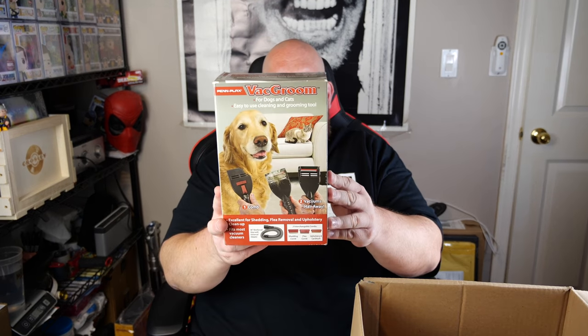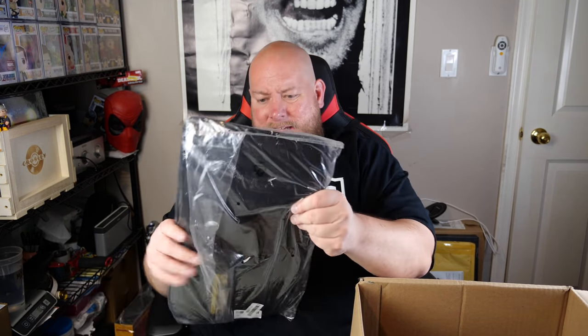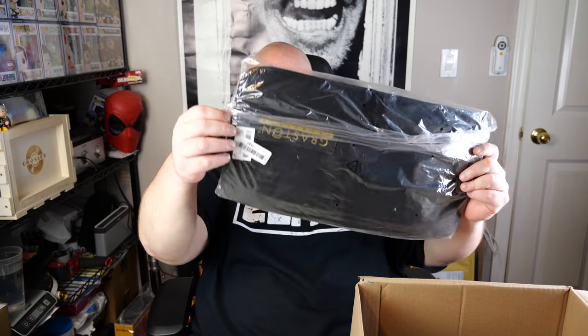Next, loose packaging but still all factory packaged — we've got a Vat Groom for dogs and cats, an easy-to-clean grooming tool, a decent little bit of money right there. Then we have a Graston Technique item still in the factory sealed bag that has not been opened up yet.